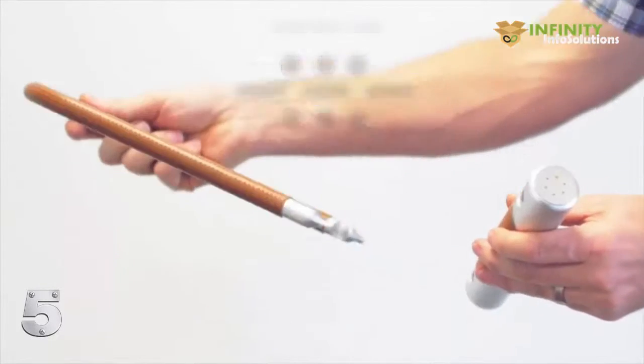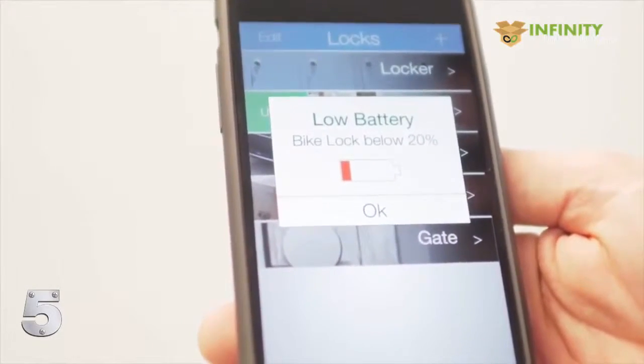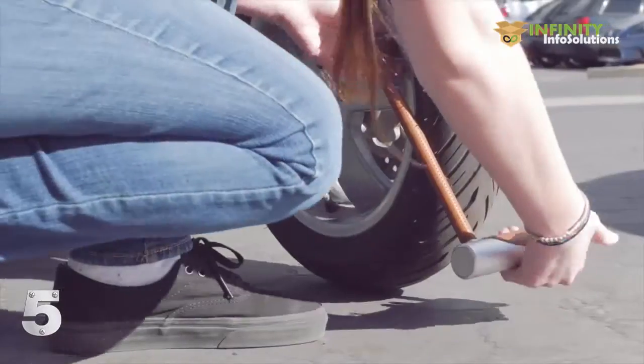In the unlikely event that you ignore the warning in the app and let your battery die, you can always give Noki a jumpstart with an external battery. Finally, maybe you don't have a smartphone or prefer to bike without it. We've got you covered.